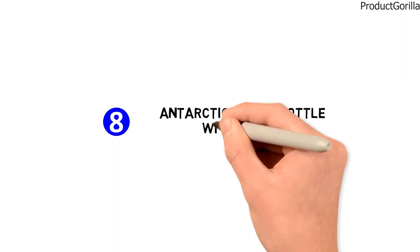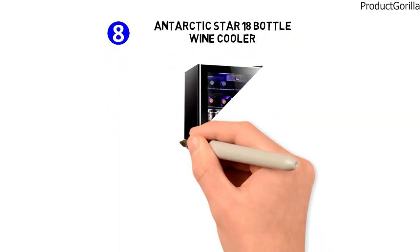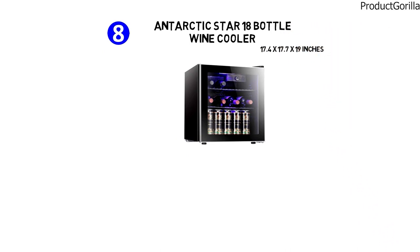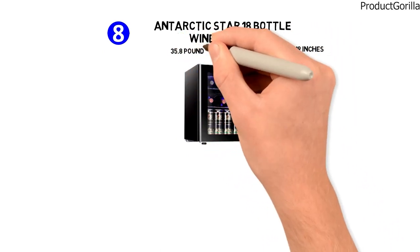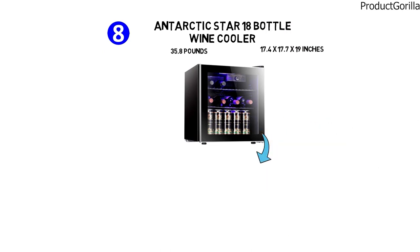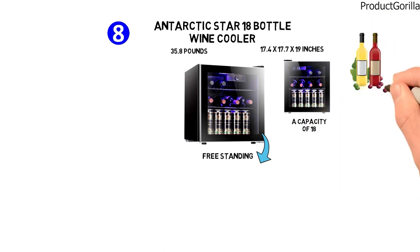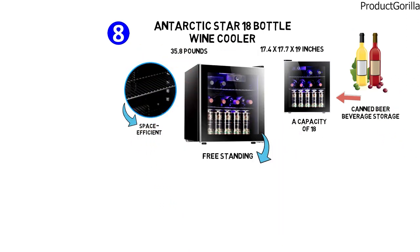At number eight, we have the Antarctic Star 18-bottle wine cooler. The dimensions are approximately 17.4 by 17.7 by 19 inches with a weight of 35.8 pounds. The Antarctic Star is a freestanding, compact, and modern wine cooler with a capacity of 18 standard red or white wine bottles. It's also perfect for canned beer and beverage storage and has a horizontal racking system that is very space efficient.